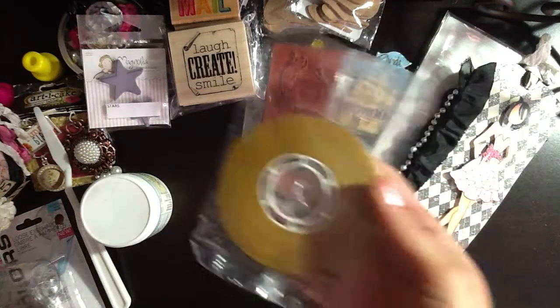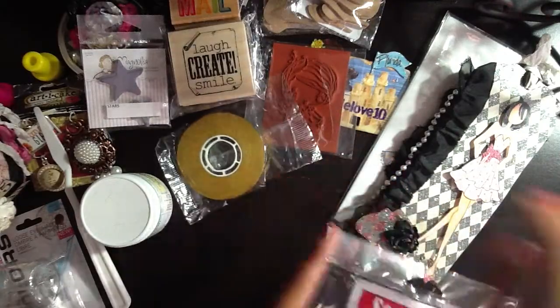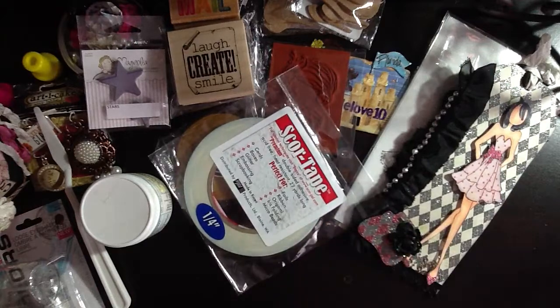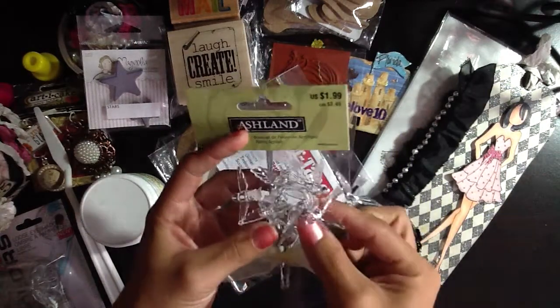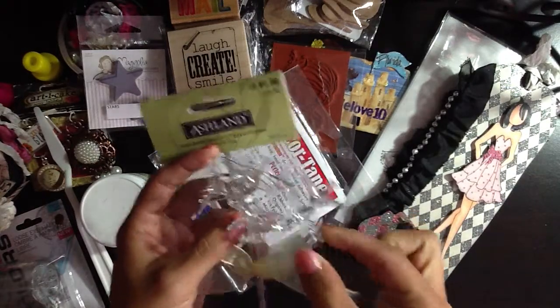She sent me some ATG tape — could never have enough of this, thank you so much, girl. And some score tape — love that type of tape. She sent me some acrylic birds and I've never seen these before, but they're super cute. Can't wait to add them to my altered birdhouses.